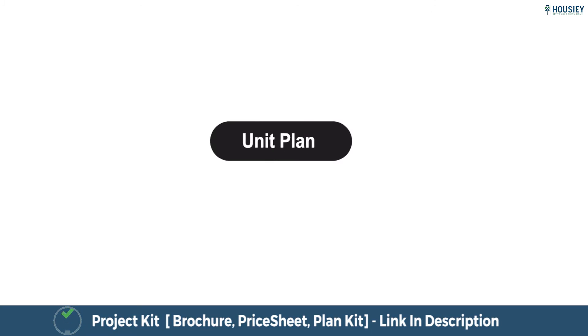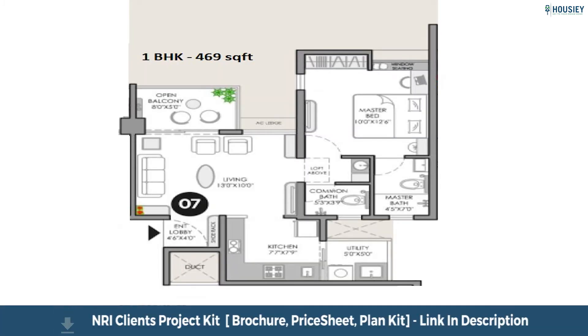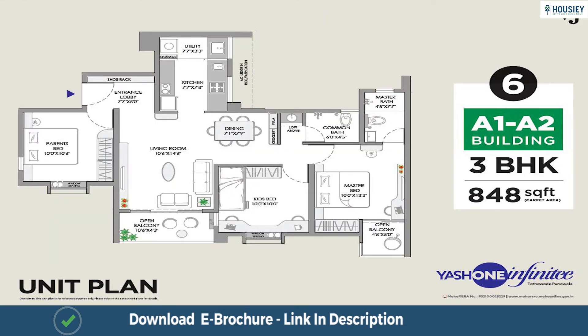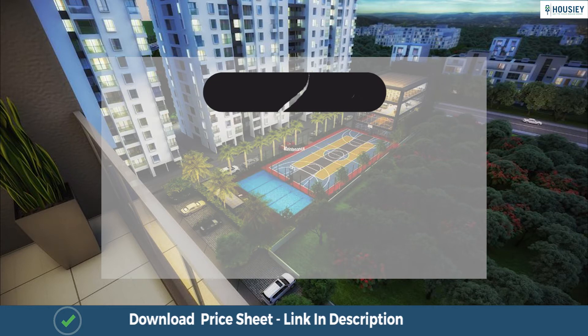Let us now have a look at the unit plans. This is the unit plan of 1 BHK at 469 sq. ft., the 2 BHK at 662 sq. ft., the 2 BHK at 707 sq. ft., the 3 BHK at 848 sq. ft., and the 3 BHK at 904 sq. ft.